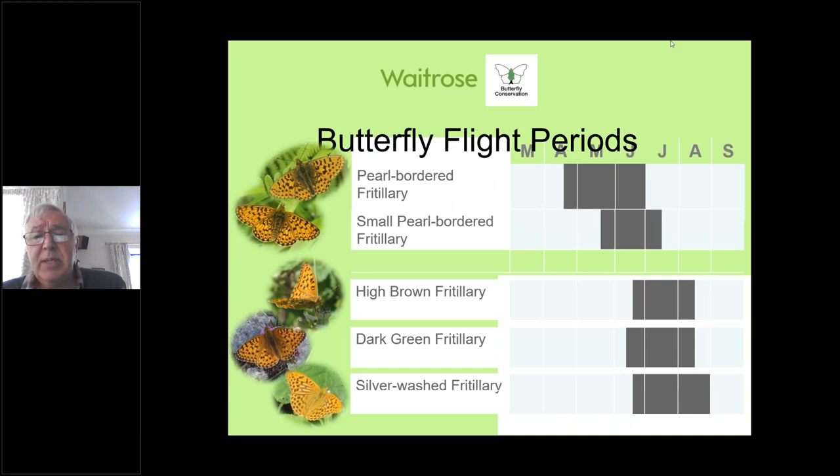The graph is based on national data, so you'd expect pearl-bordered to emerge in southern England earlier than in the north. But recently we've had such mild winters, and this year such a warm April and May, that they emerged very early — much earlier than the small pearl. Small pearls tend to emerge more in May, often late May or even early June, and their flight period continues through June into July. It's very rare to find pearl-bordered beyond the second week of June.